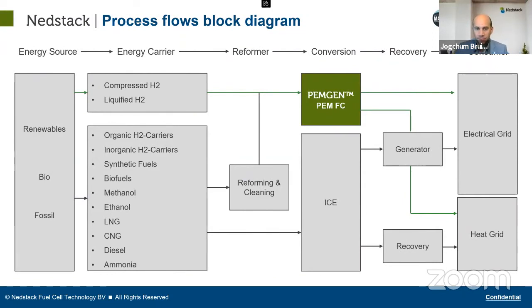The fuel cell can be provided with hydrogen from any carrier: compressed hydrogen, liquefied cryogenic hydrogen — ideally from renewables. However, on-board hydrogen storage takes a lot of space, so there's a lot of research into other hydrogen carriers and e-fuels that can be used as hydrogen carriers, though those would require reforming and cleaning before use. The fuel cell can then feed into an electrical grid or a heat grid, similarly to how an internal combustion engine provides power and heat.